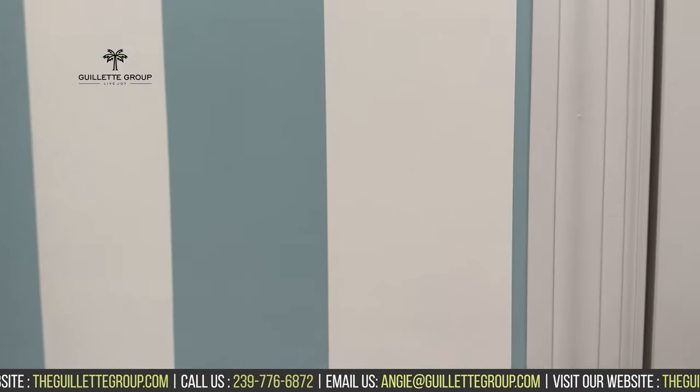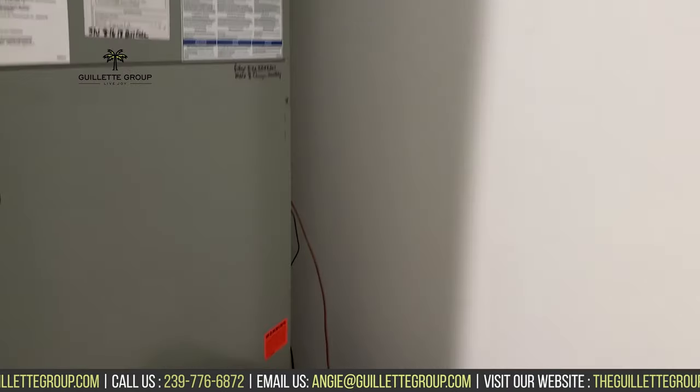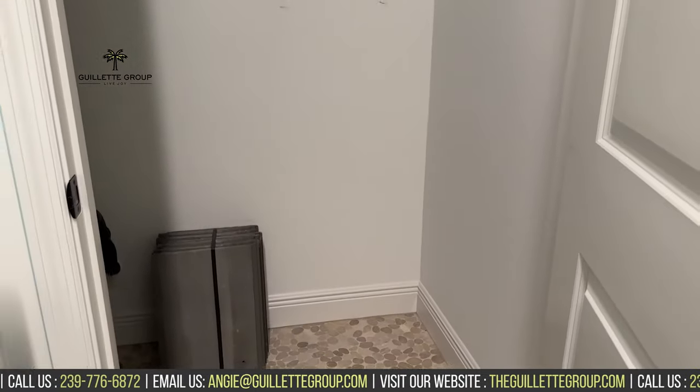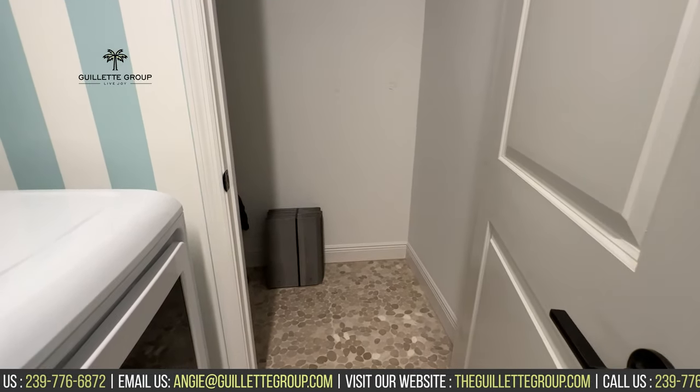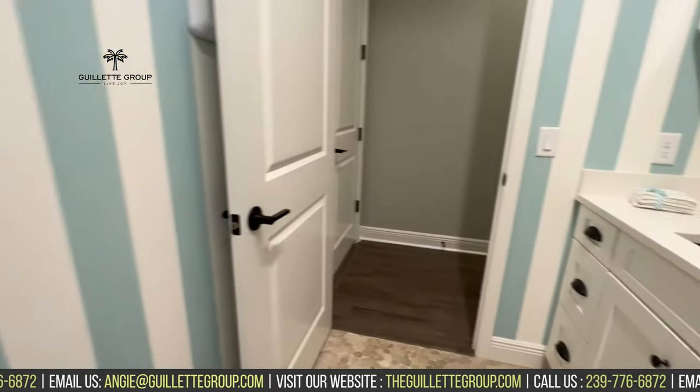And in case you're curious, this is not an extra closet — it's your air handler. I do like when they give you a little extra space there because that's a great spot to hold your vacuum, your mops, your brooms, things like that.